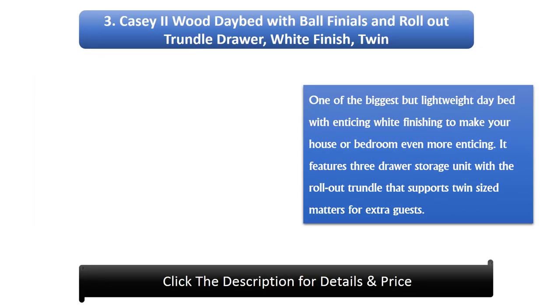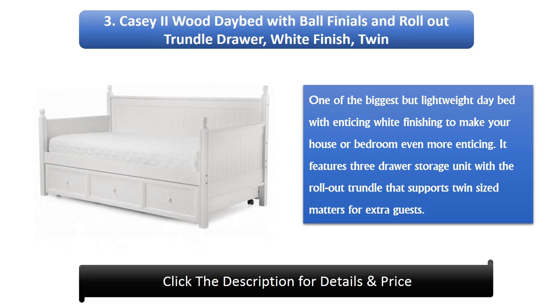Number 3: Casey 2 Wood Day Bed with Ball Finials and Roll Out Trundle Drawer, White Finish, Twin. One of the biggest but lightweight day beds, with an enticing white finish to make your bedroom more appealing. It features 3 drawer storage units with a roll-out trundle that supports a twin-sized mattress for extra guests.